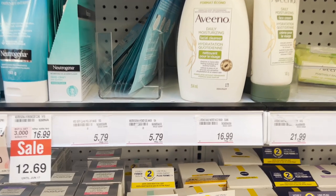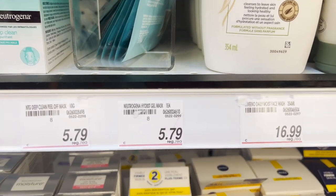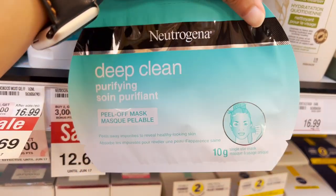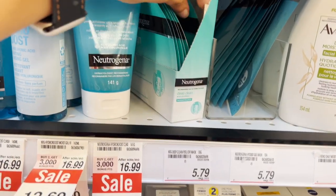Okay, let's check the price now. The price is $5.79, which seems a bit higher to me. I also found another Neutrogena mask but I will try it another day, so I'm putting it back.